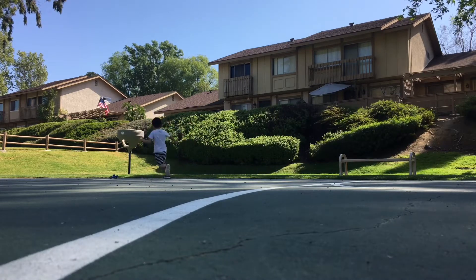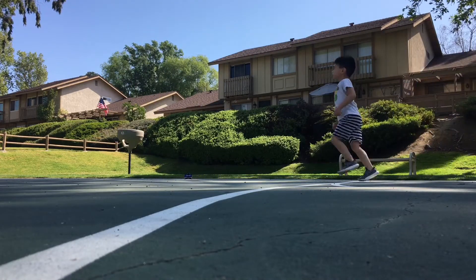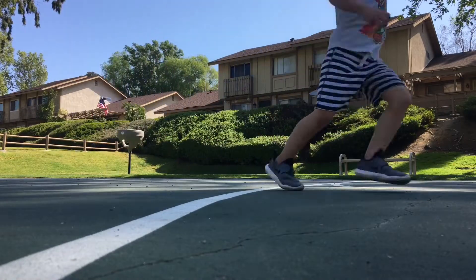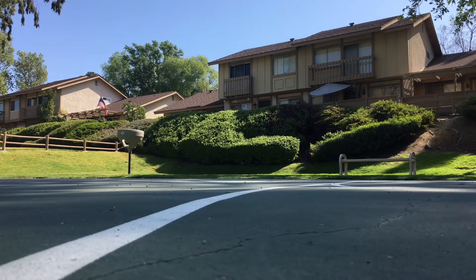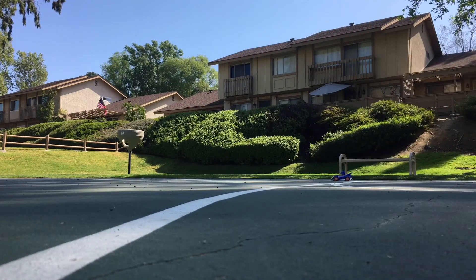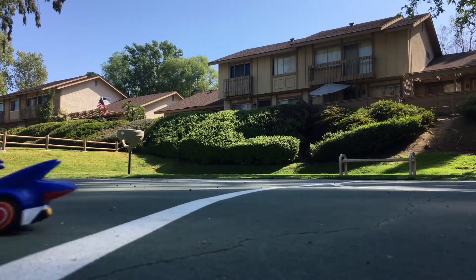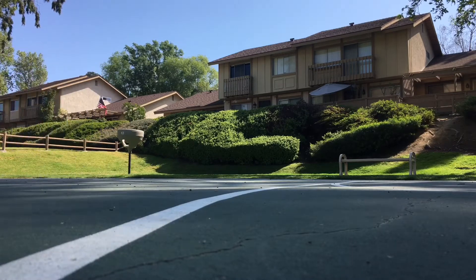Yeah! Ready — a car! I'm going to get it! You're on it! Yeah! I'll move!